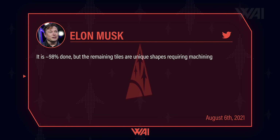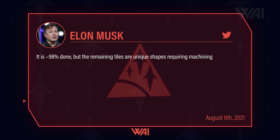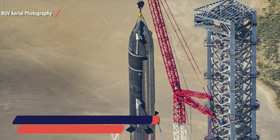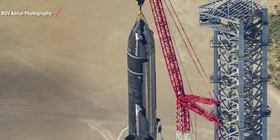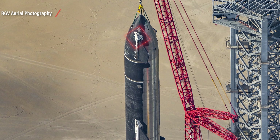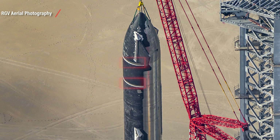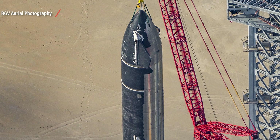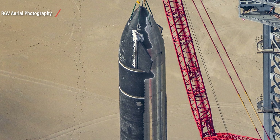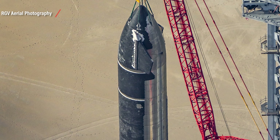Musk tweeted about this as well — it is 98% done, he said, but the remaining tiles are uniquely shaped and require machining. So this was a stacking test: both ship and booster were tested, checking if the stacking works and if the structure holds, and the crew was trained. In the close-up, the missing tiles become visible — around the flaps, the lifting points, and the boundaries between segments. Especially on the nose and around the flaps, the heat shield extends more around the hull, as plasma will spill over on re-entry at these locations.